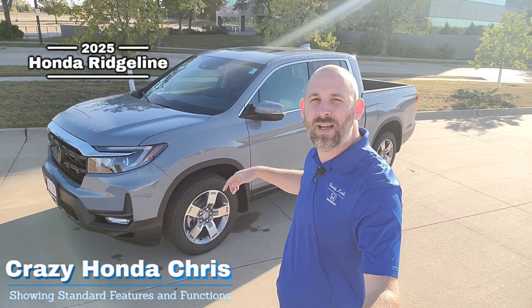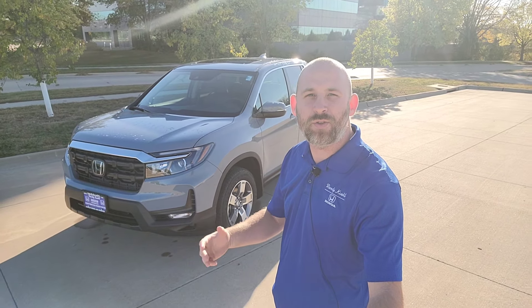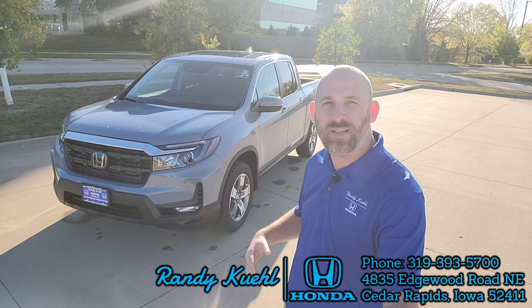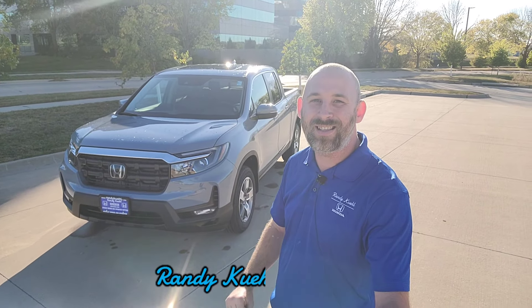Hey guys, it's me, Crazy Honda Chris, here at Randy Kuehl Honda in Cedar Rapids, Iowa. Behind me is a brand new 2025 Honda Ridgeline. I'm going to show you some cool tips and tricks for hidden features and functions you may not be aware of, so as time goes on you won't miss out — you'll get the full experience from the get-go. Let's get going.